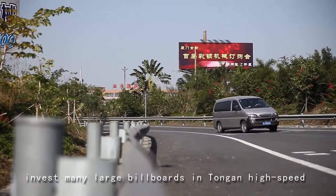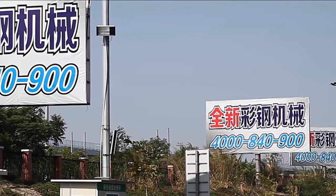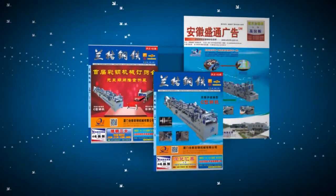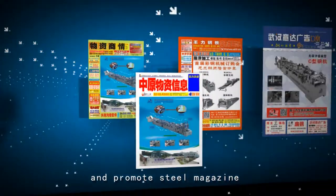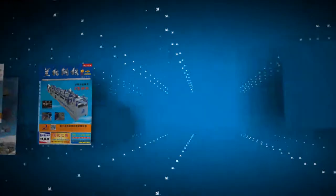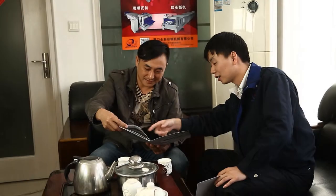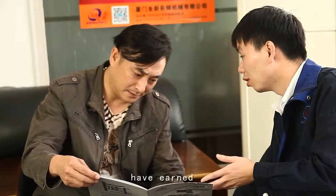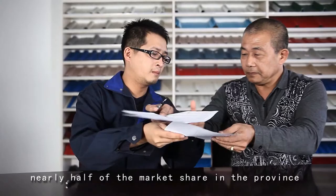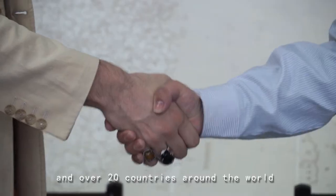For brand building, the company invests in many large billboards at Tongan high-speed crossing to enhance the corporate brand image, and promotes in steel magazines across several provinces to increase market share. At present, the company's products have earned nearly half of the market share in the province, and have been sold to more than 20 provinces in China and over 20 countries around the world.